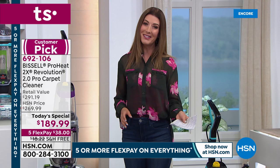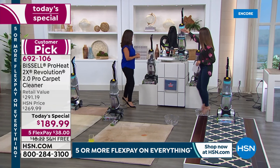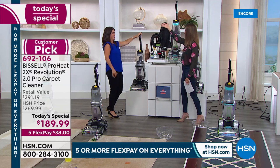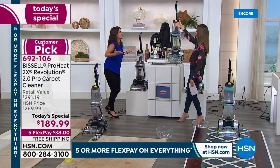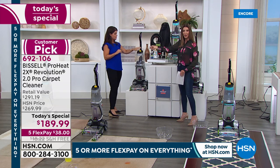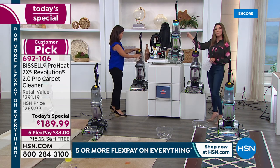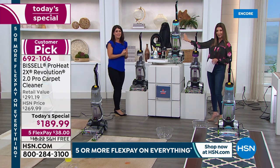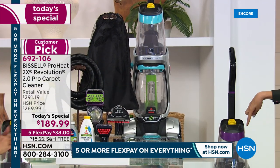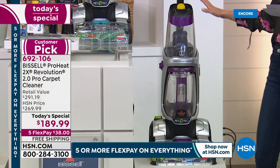My name is Sarah — so nice to have so many of you tuning in. Jenny Bond is here, our queen of clean. We have the fabulous silver, which is an HSN exclusive. We also have the brand new teal — why shouldn't your carpet cleaner look amazing? And we've got the purple, which is back by popular demand.